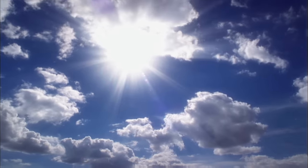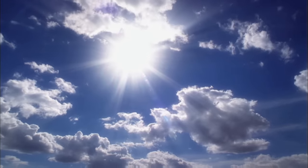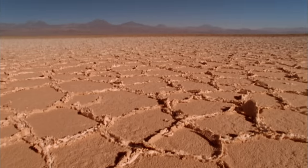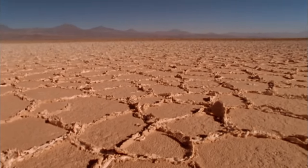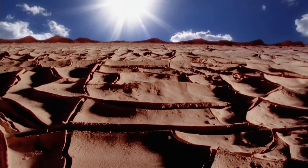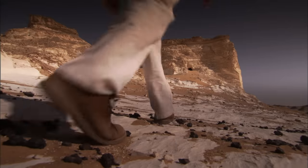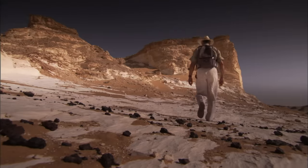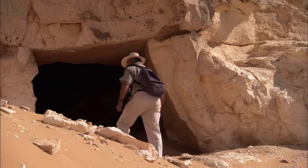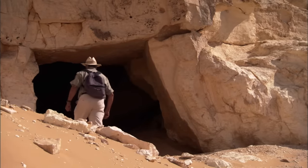Scientists knew that the Sahara was an ever-changing environment. Now, for the first time, they had a sense of just how fast it changed. As the Earth wobble shifted the rain belt away, the return to desert was swift and deadly. These transitions would have happened almost on a generational time scale — one generation after the next would have realized that where they were living was no longer sustainable.